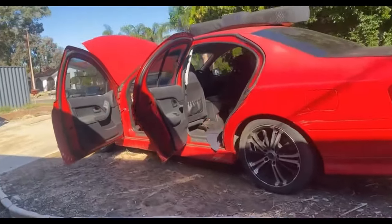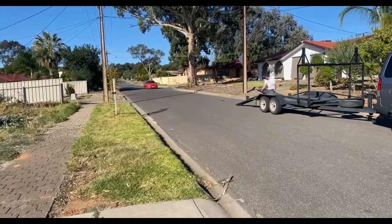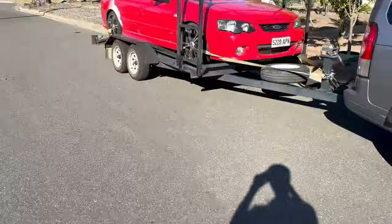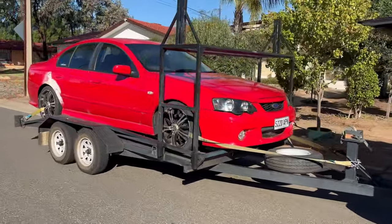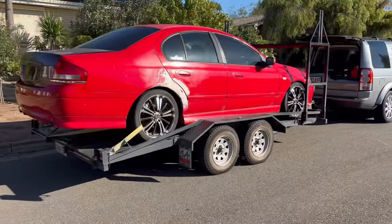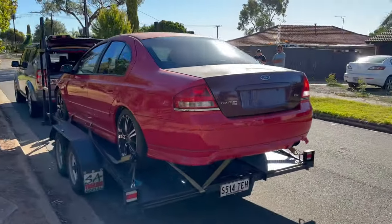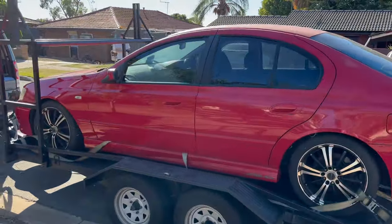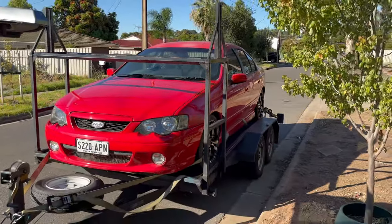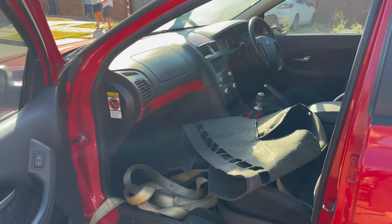We managed to get it running, which was a huge success because it made loading onto the trailer so much easier. If we couldn't get it running it would have been really hard to drag it out and winch it on. So we got it all loaded on the trailer, all strapped and ready to go. I've been looking at these on Marketplace for a while, looked at a few that just weren't quite right, but this one felt right. The previous owners were really cool people and told us everything about the car.